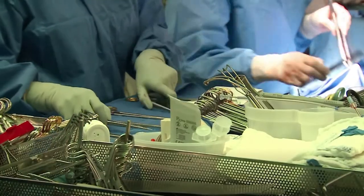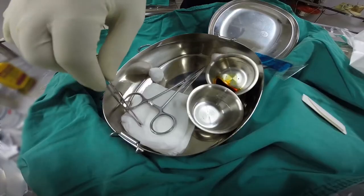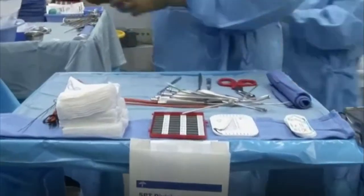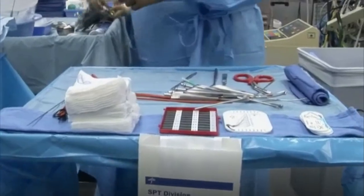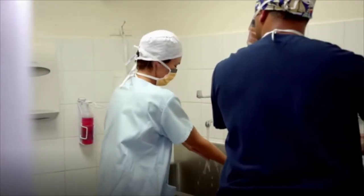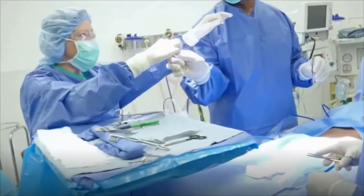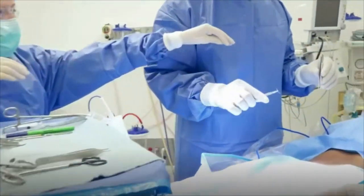Surgical technologists and assistants know the terminology and tools needed for many different types of surgeries. They prepare the equipment and supplies and assist the surgical team to scrub and put on gloves, masks, and sterile gowns. During the operation, they make sure surgeons have the instruments they request at a moment's notice.